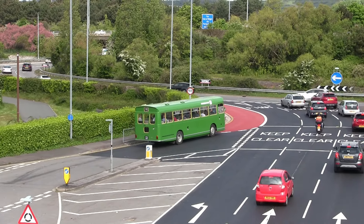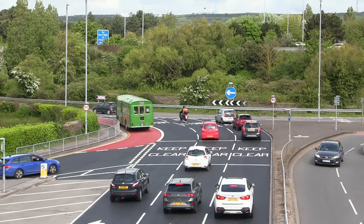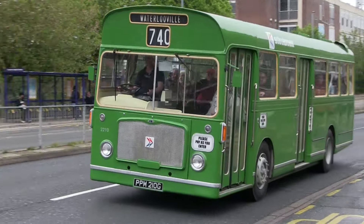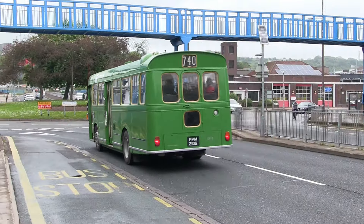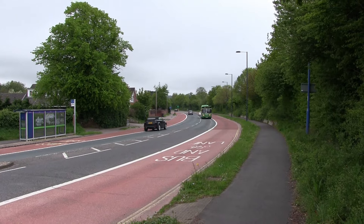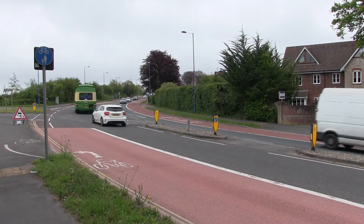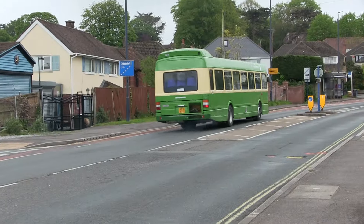The Bristol RESL departs on time. New to Brighton Hove & District in 1968, and one of 12 that operated in Brighton, it was around 1980 that the bus was transferred to Portsmouth for use on the 740 route. In 1979, the Leyland National fleet number 97 joined Southdown. The bus operated mainly in Sussex, but was seen occasionally on the 700 route.